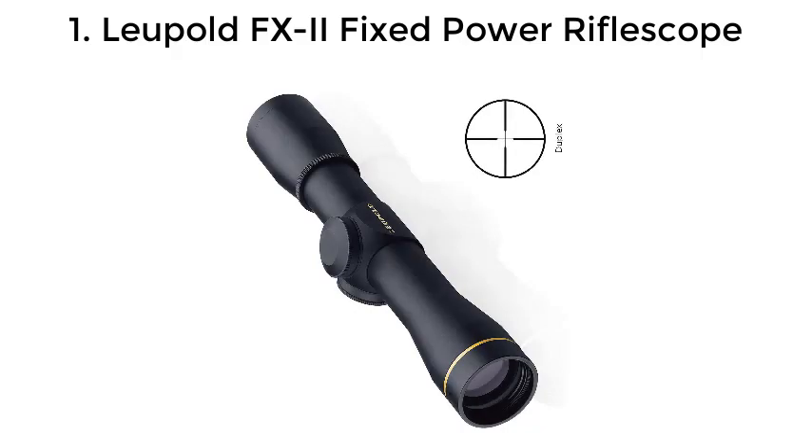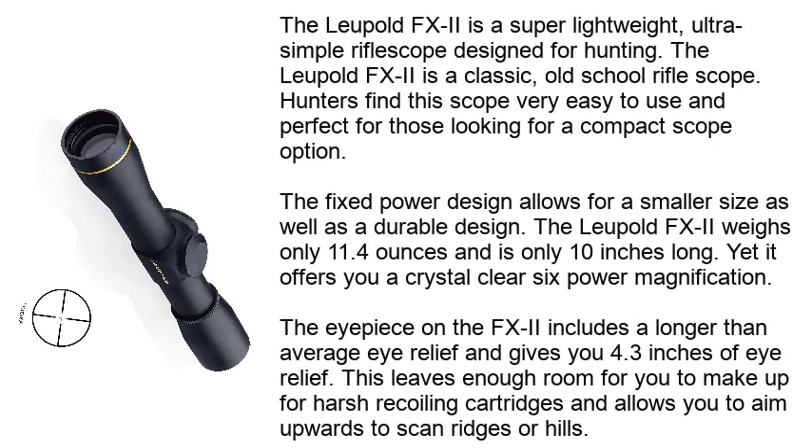Number 1: Leupold FXII Fixed Power Rifle Scope. The Leupold FXII is a super lightweight, ultra-simple rifle scope designed for hunting. It is a classic, old-school rifle scope. Hunters find this scope very easy to use and perfect for those looking for a compact scope option.